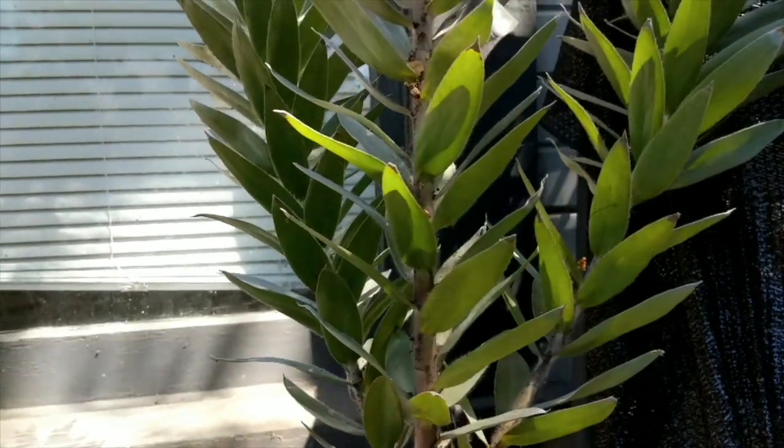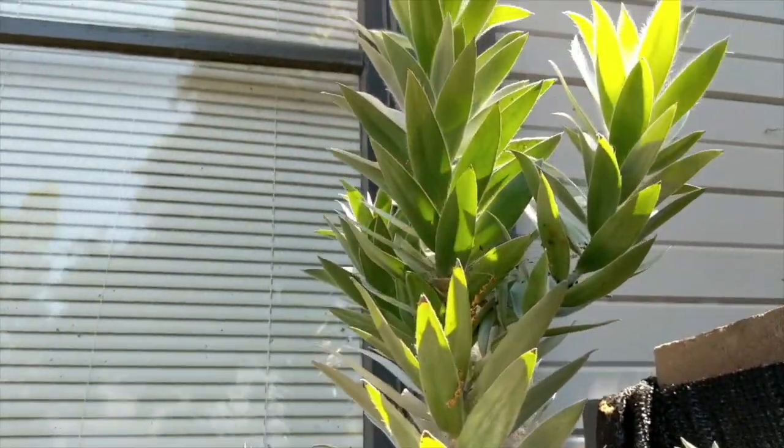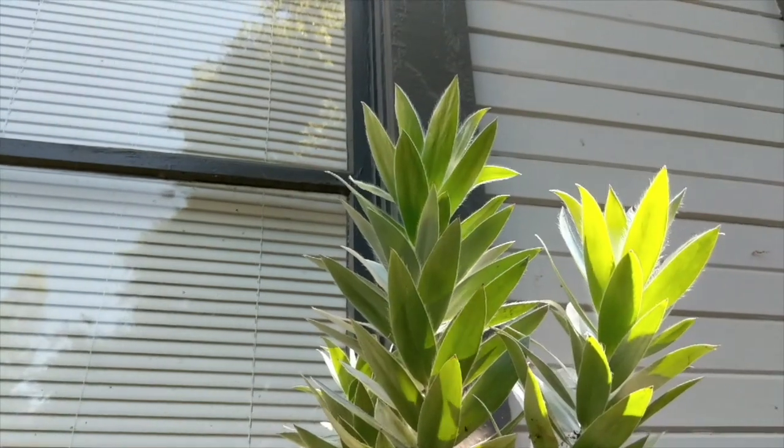Members of the Proteaceae commonly grow in dry habitats, so they have thick, hard leaves, which are called sclerophyllous. This prevents moisture loss.